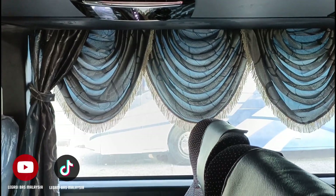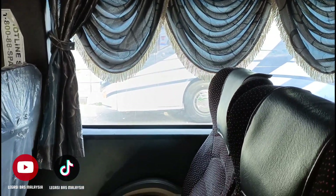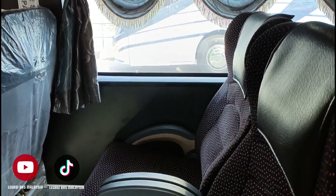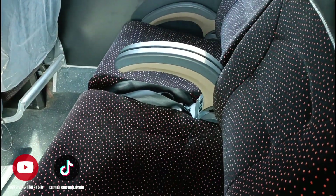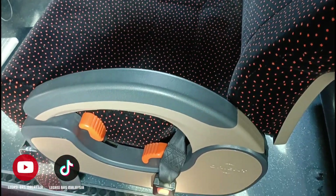So ini kerusi yang digunakan. Seat yang dibuat oleh Orion. Yang berwarna hitam berbintik, warna Orion. So sudah pasti seat ini selesa guys.